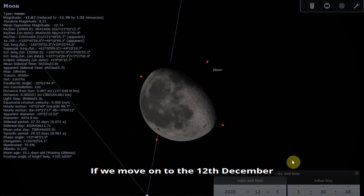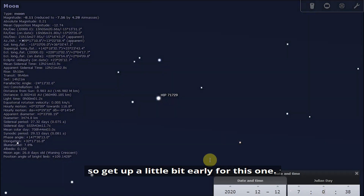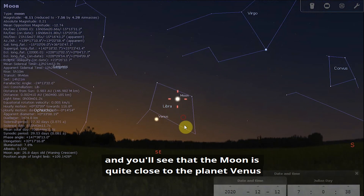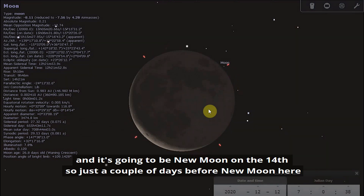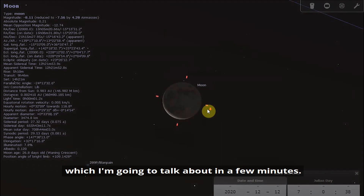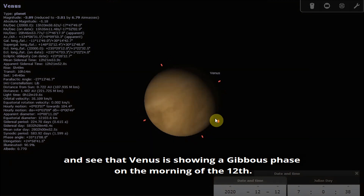Moving on to the 12th of December, in the early morning around 7 o'clock, you'll see that the Moon is quite close to the planet Venus — a nice opportunity to see these two together. The Moon is a very thin crescent, waning towards new Moon on the 14th. If you have a telescope, you can see that Venus is showing a gibbous phase on the morning of the 12th.